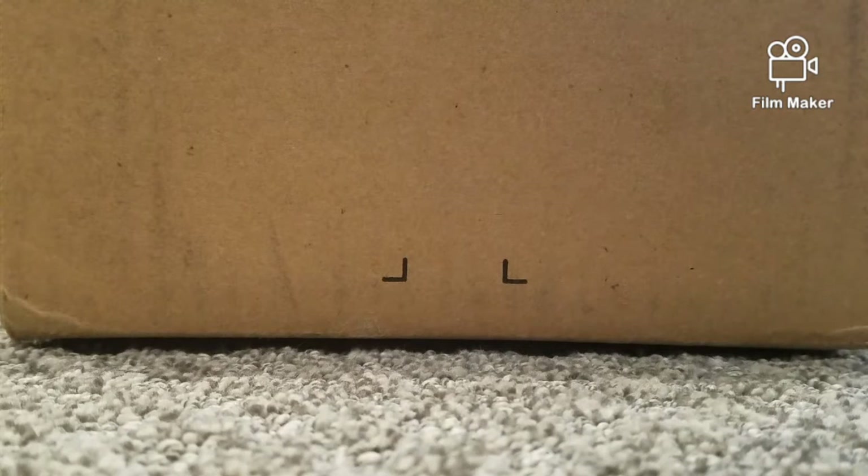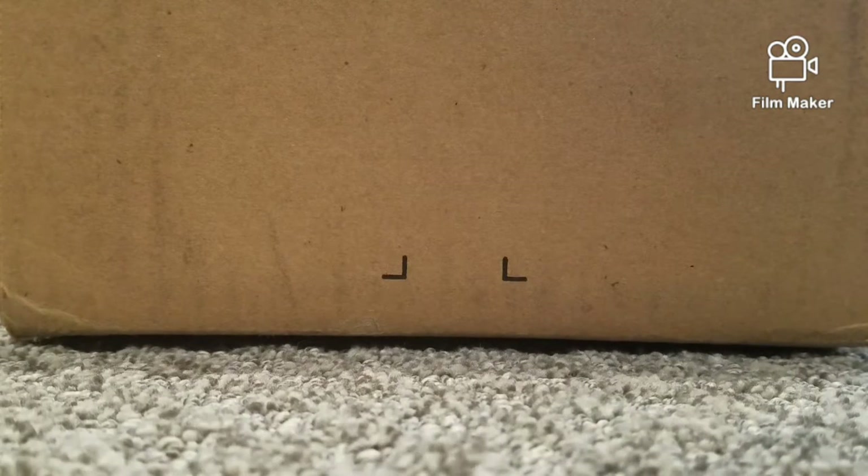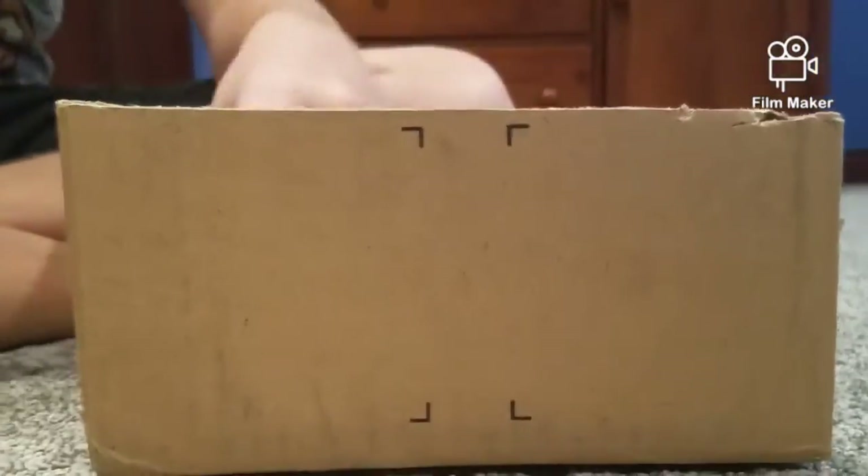Hi guys, welcome back to Crisis Monday! Today I'm going to show you guys what we got in our Bricks and Minifigs haul. Lego Man Studios, would you like to start? Sure, I'm gonna start with the three minifigures that I picked out.